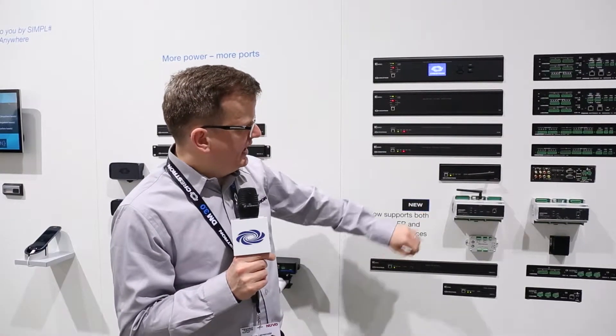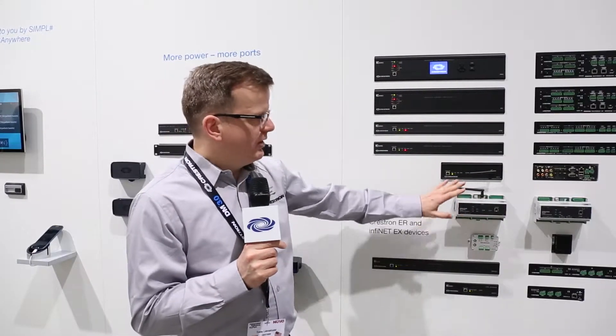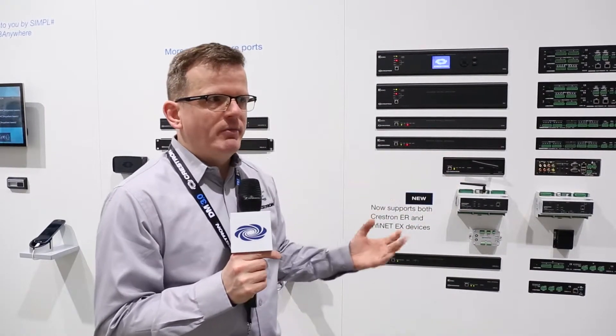Also, what is new this year is that our MC3 and DIN-AP3 MEX now support, via a firmware update coming in the next month, both EX — a very successful network that our lighting products live on — and ER, our network that our handheld remotes live on, on one single gateway. So adding a remote no longer means you have to add a gateway to your solution. Thank you very much.